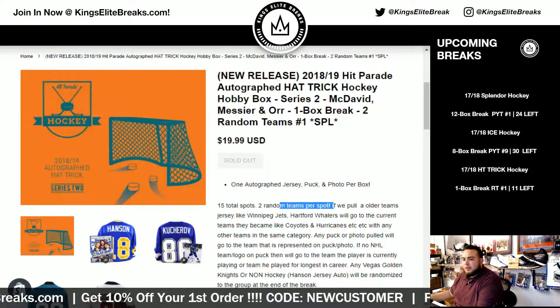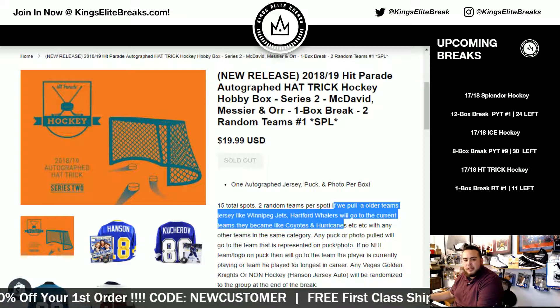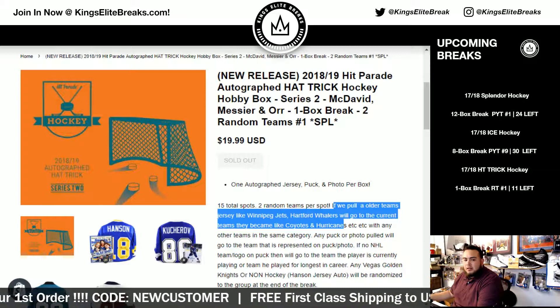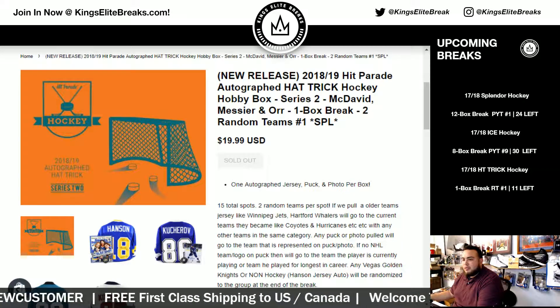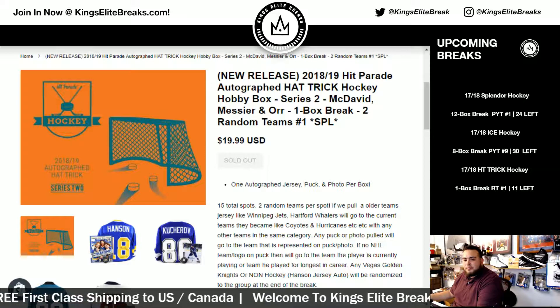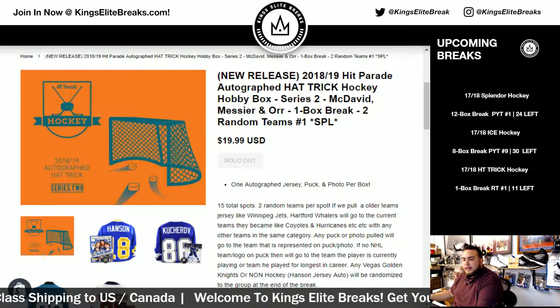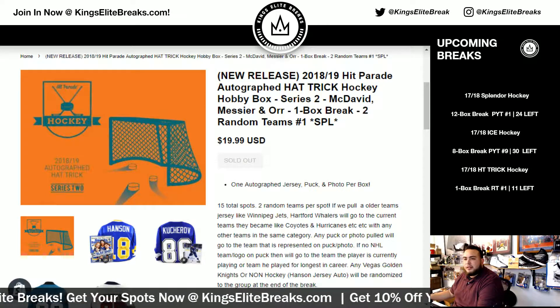Remember, if we pull an older team like the Winnipeg Jets or Hartford Whalers, we'll go to the current teams they became, like the Coyotes and Hurricanes, etc. With any other teams in the same category, any puck or photos pulled will go to the team that's represented on the photo. And then if there's no NHL team logo or puck on it, it will go to the team that the player's currently on or has played for the longest. Any Vegas Golden Knights or non-hockey items will be randomized to the group at the end of the break.